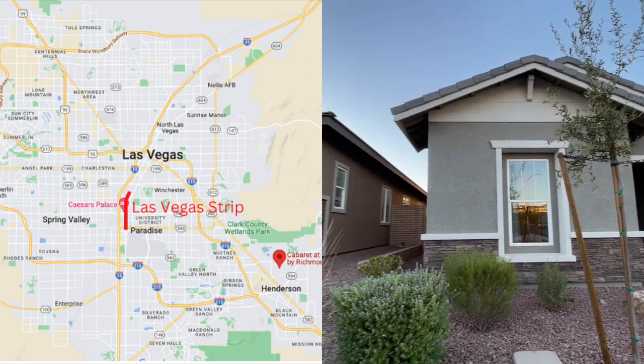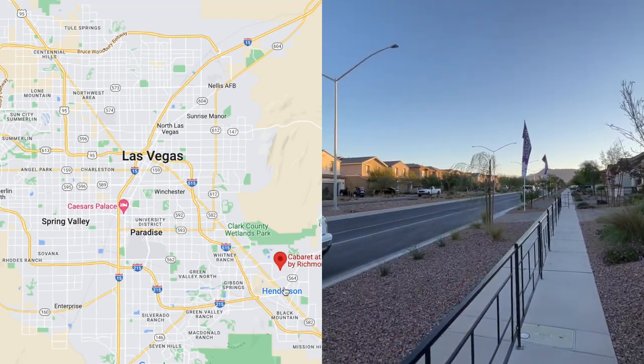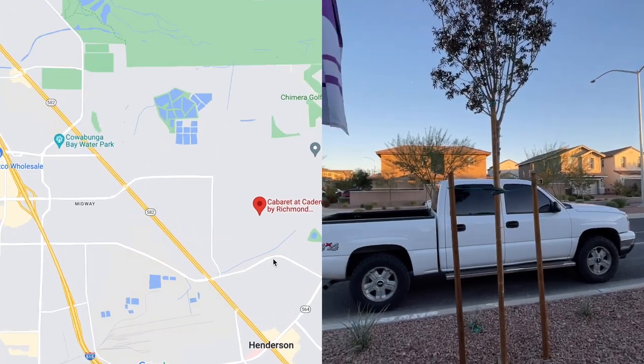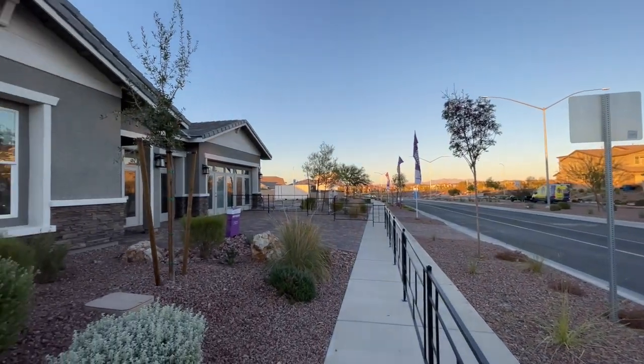I'm going to spin around really quickly just to show you where we are. We are in Cadence today, which is in Henderson. It is a master plan community over in the southeast portion of the Valley. Pretty nice area. There is an HOA out here — it is $40 a month. The lots on these homes are going to be anywhere between zero and $35,000.